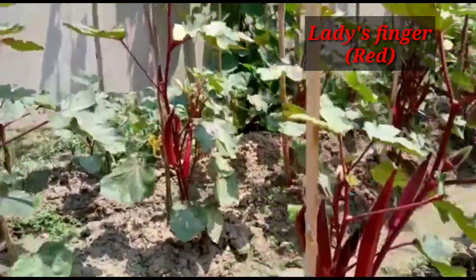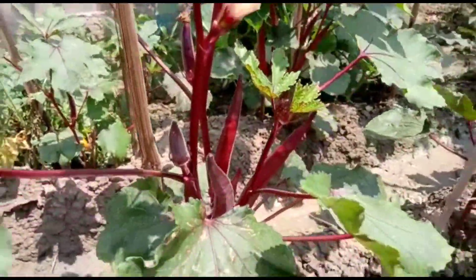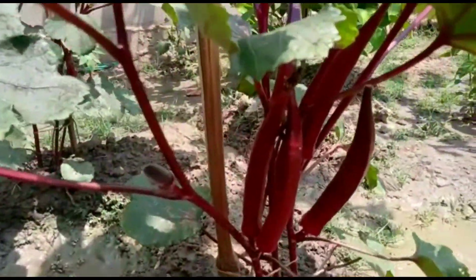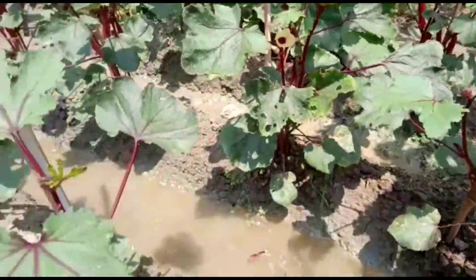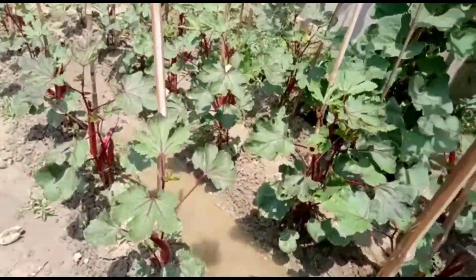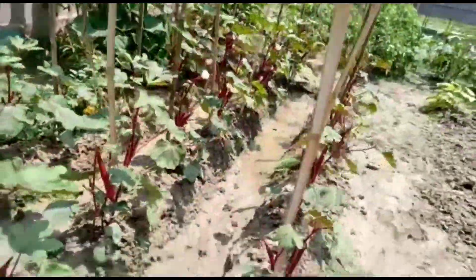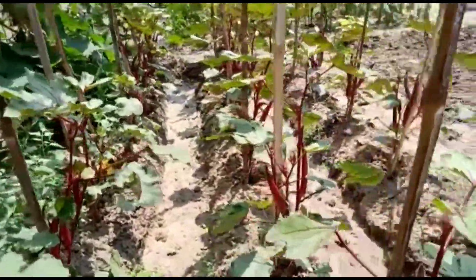This one is red okra or red ladies finger — a new variety in the market. They have lots of carotene in their composition. You can grow this variety also; both green and red are almost the same price for seeds. You can buy these seeds from any good seed store nearby — ask for red okra or red ladies finger and you can produce both green and red varieties.